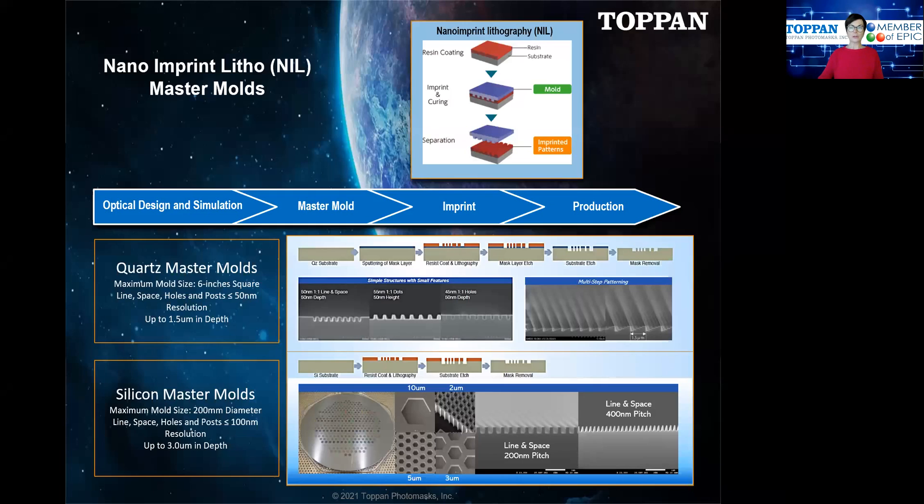Moving on to NIL, or Nanoimprint Lithography Master Molds. First, a short introduction to Nanoimprint Lithography. This is a microfabrication technology using either UV or thermal methods that is used to transfer or imprint a pattern onto a substrate. On the top right, you can see the substrate onto which the pattern must be imprinted. The substrate is covered first with a resin, and the imprinting mold has topography on it in order to imprint the pattern onto the substrate. NIL master molds are made by etching into a quartz or silicon mold substrate. Here I show more detail about the quartz master mold.